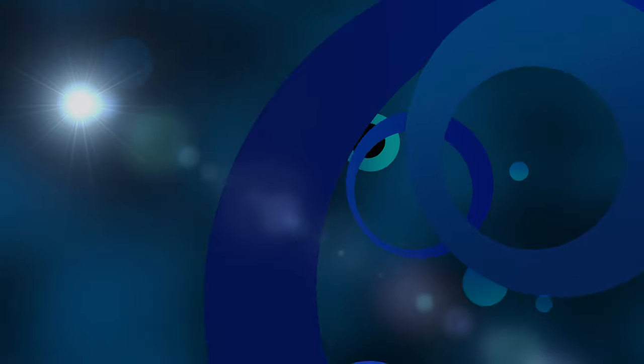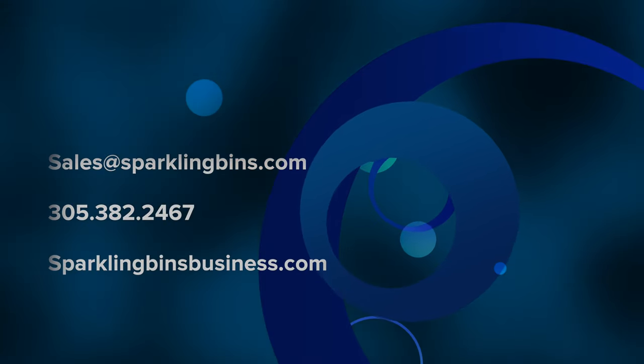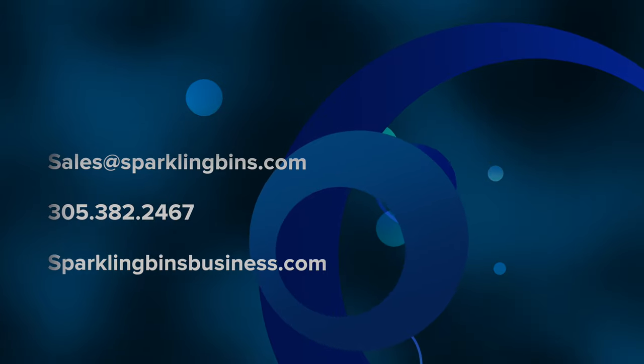If you're interested in getting involved in this business, please give us a call: 305-382-2467. Thanks again for watching and thanks again for your support.